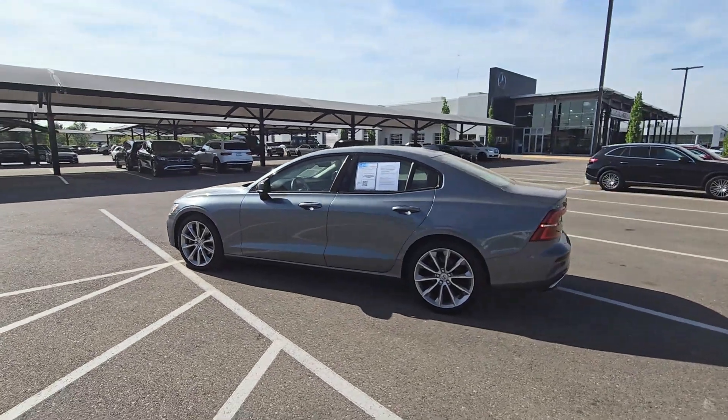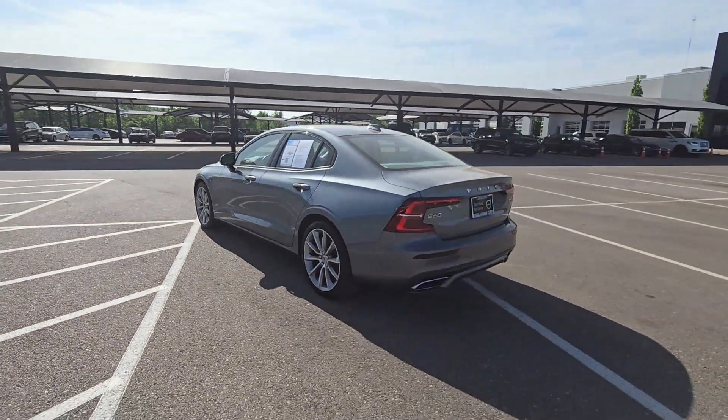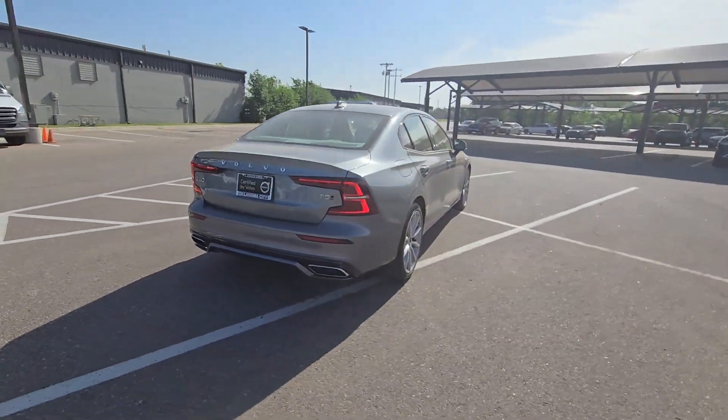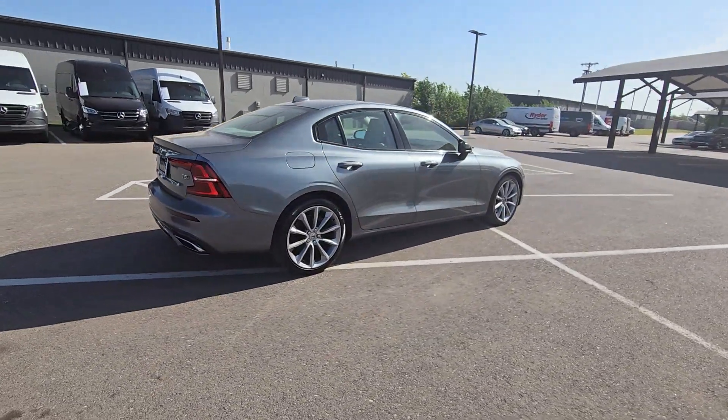You will be amazed by this. 2021 Volvo S60. With less than 45,000 miles on the odometer, this vehicle stands out from the rest.